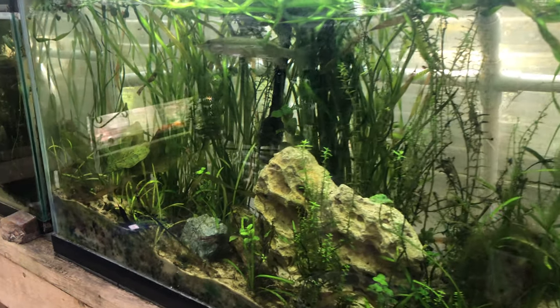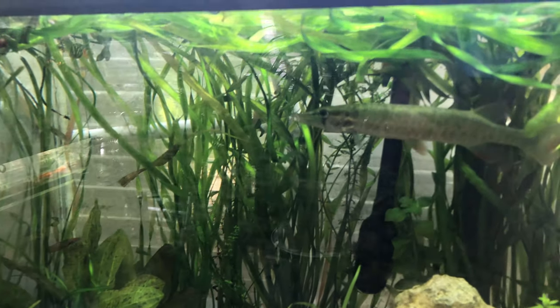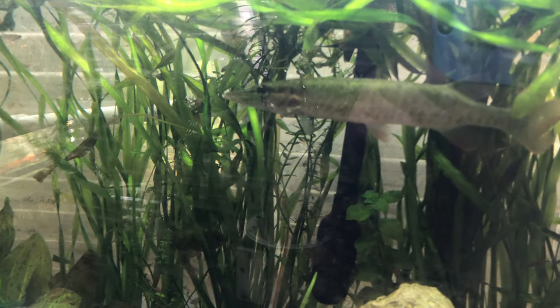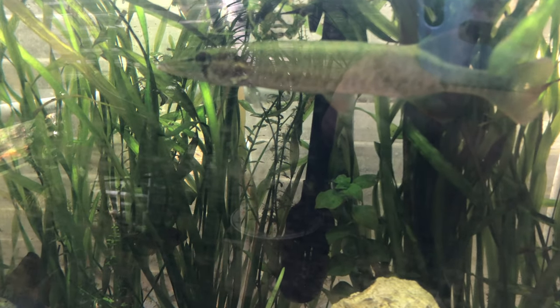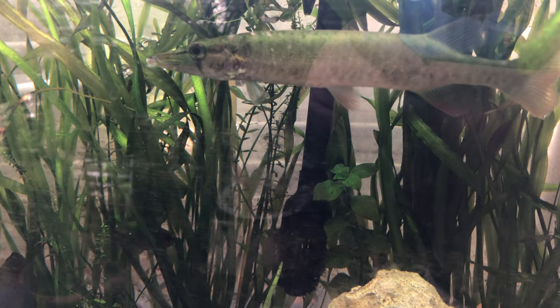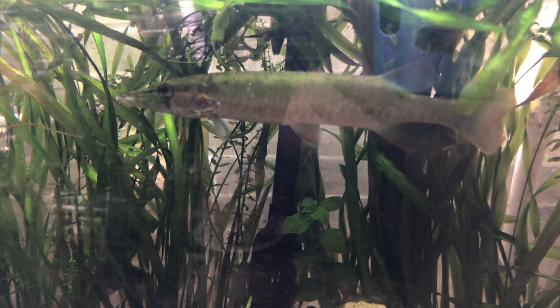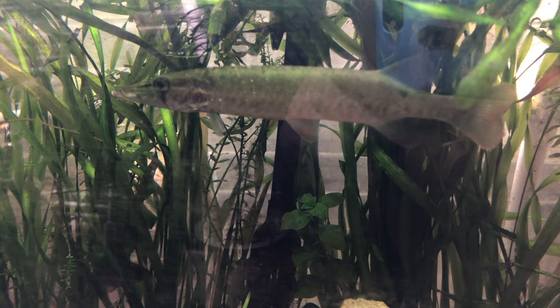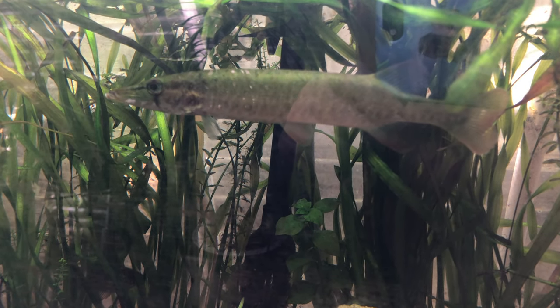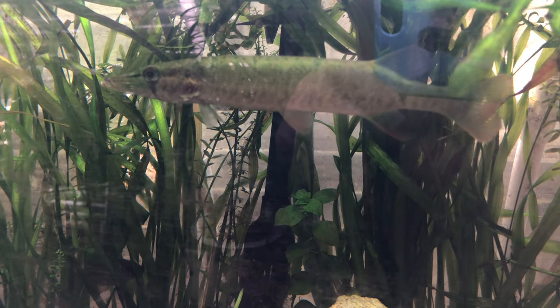Here's the 55 presently. I'll try and get in close without spooking him. You can see that spot on his jaw. So I'm going to run in the house and get the API fungus treatment. Don't have to do any water changes — I already did that.